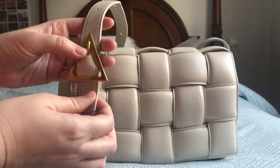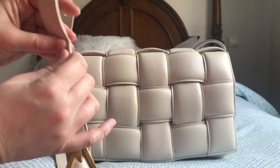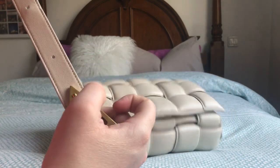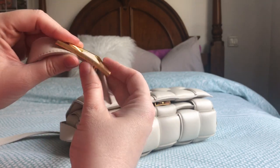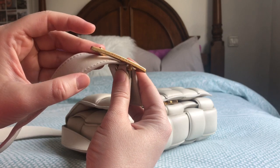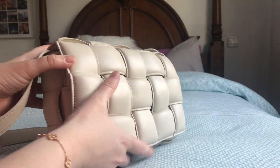I have it on the last hole of the leather strap because I like to wear it pretty low. And here you can see it says 'Bottega Veneta' on the strap. It's a beautiful bag — you can really see the shine of the leather.